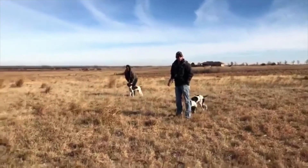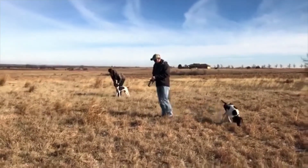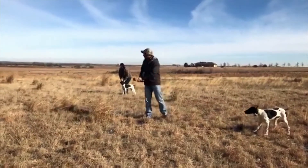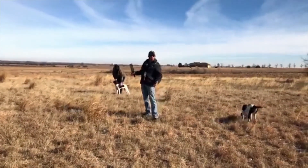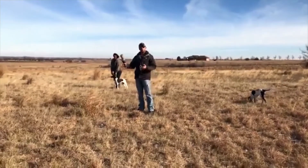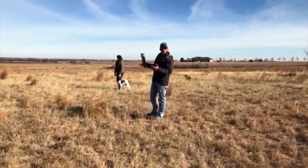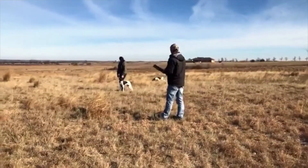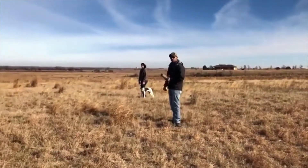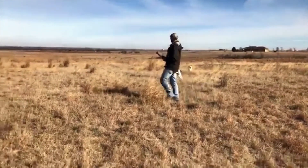We'll do probably a couple more here and then we'll call this a good training session. We got to see several different things: working through puppy playing, helping a dog that might get beat by your older dog if you're working a puppy and an older dog together, or two puppies where one just outperforms the other a little bit. It also gave us the opportunity to show how to help them with missed marks or extending their marks.